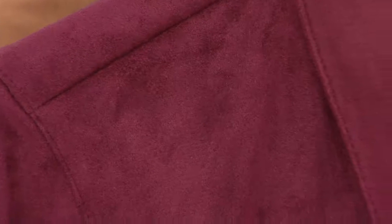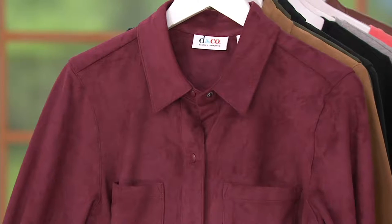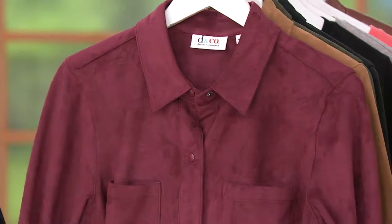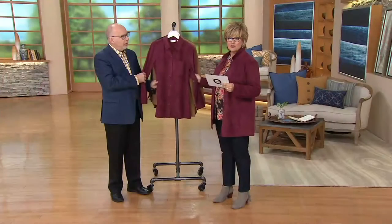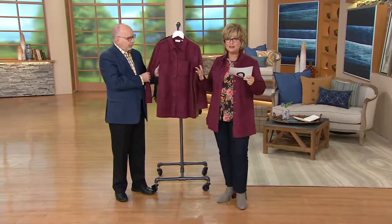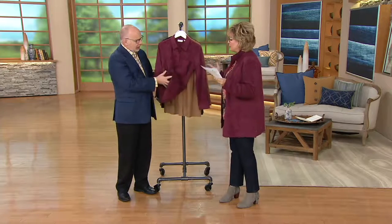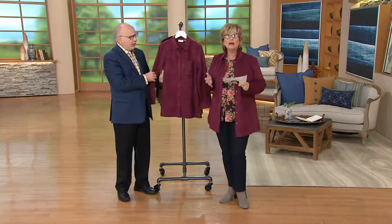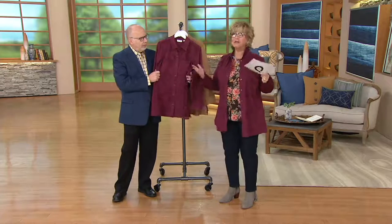Remember ultra suede from the 70s? That's what this is like — that really nice, gutsy, beautiful suede. What we're calling suede here is actually not leather; it's 88% polyester and 12% spandex. But you would never know, because it's not stiff and heavy. It has a beautiful drape and it's really soft.